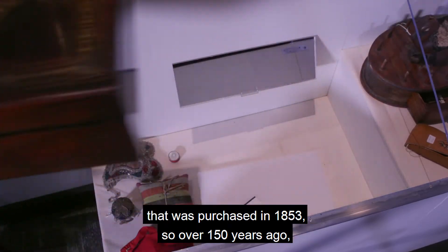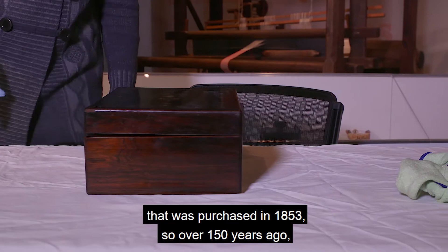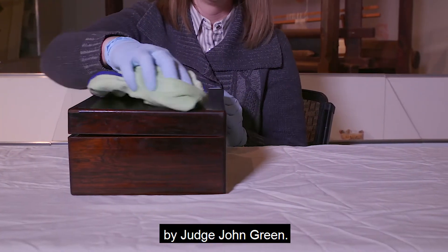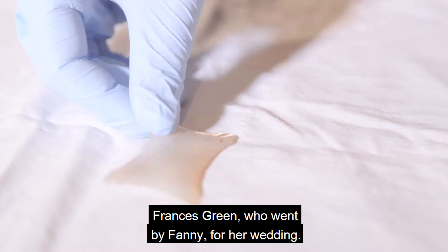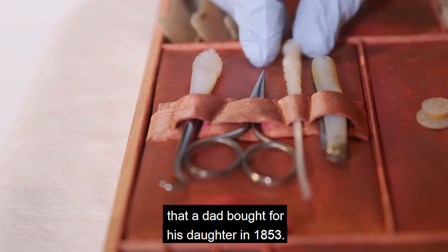This is a needlework box that was purchased in 1853, so over 150 years ago, by Judge John Green. He purchased the box for his daughter, Frances Green, who went by Fanny, for her wedding. So this was a wedding gift that a dad bought for his daughter in 1853.